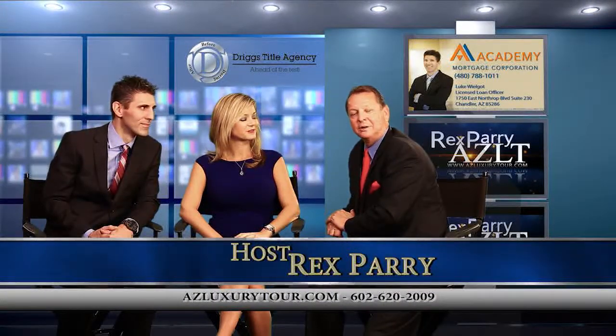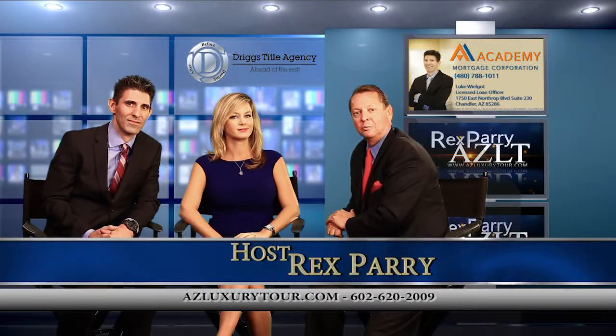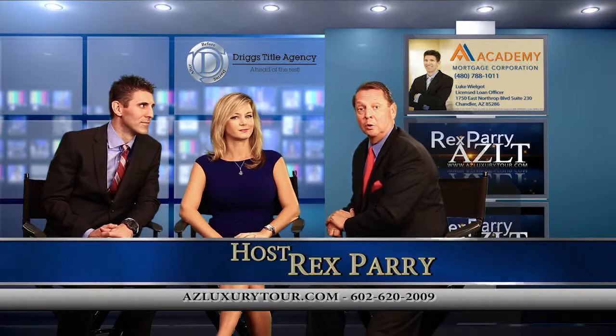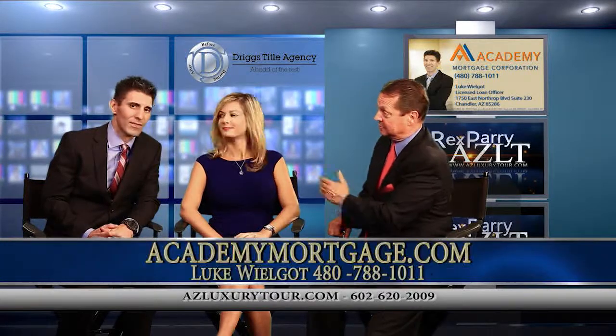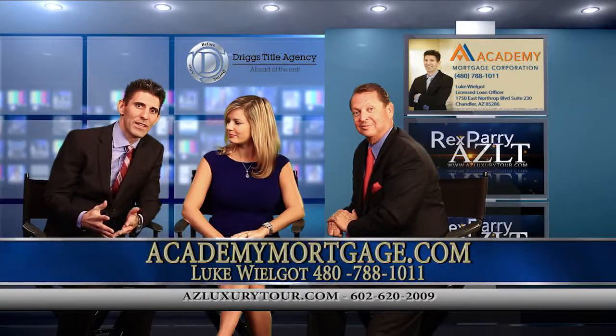Welcome back to the show everybody. It's called azluxurytour.com. My name is Rex Perry and what we like to do is a tour of the Valley of the Sun, seeing different beautiful homes that are for sale. My co-host is Luke Wilgott with Academy Mortgage and we're right here in Chandler, Arizona to help out with all your financial needs.